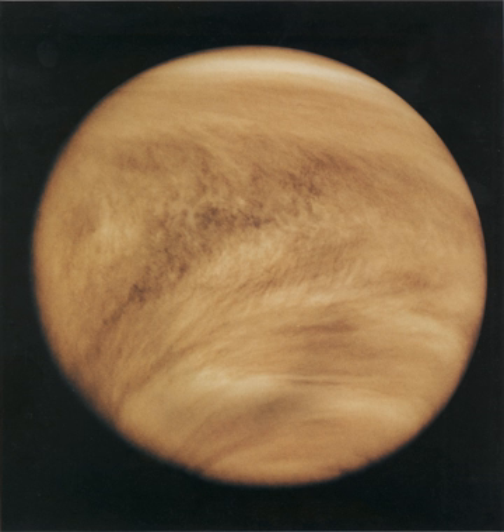Little to no solar energy could conceivably be collected by solar panels on a surface probe. In fact, due to the thick, highly reflective cloud cover, the total solar energy received by the surface is less than that of Earth. Sulfuric acid is produced in the upper atmosphere by the Sun's photochemical action on carbon dioxide, sulfur dioxide, and water vapor. Ultraviolet photons of wavelengths less than 169 nanometers can photodissociate carbon dioxide into carbon monoxide and atomic oxygen.